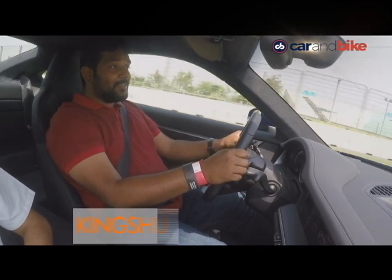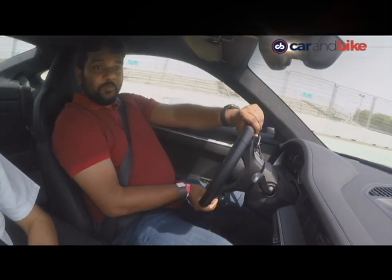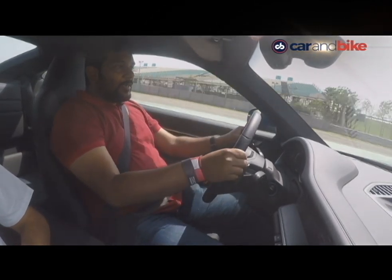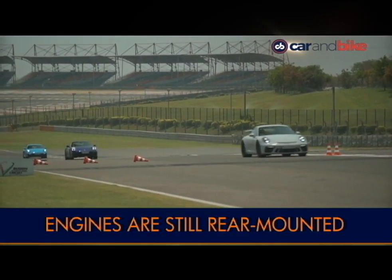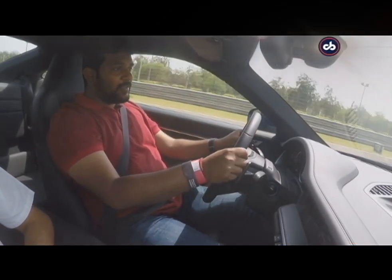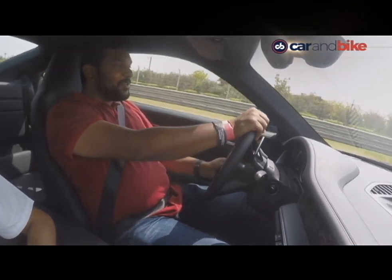I am behind the wheel of the new generation Porsche 911 — this is the 992 model and we are driving at Buddh International Circuit. This one is built on an all-new platform, has 450 horses, and gets an 8-speed PDK automatic gearbox. The performance is exhilarating, it's absolutely mental.